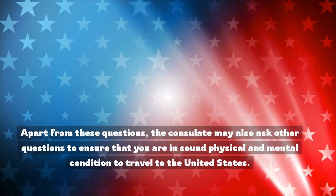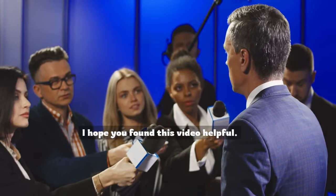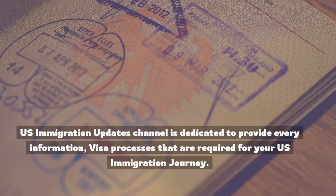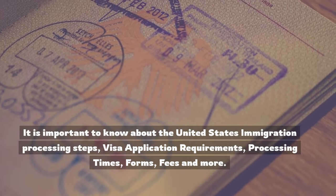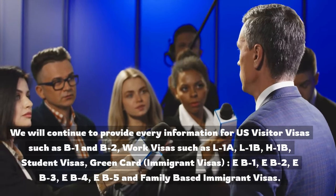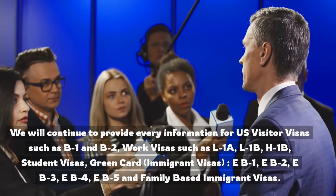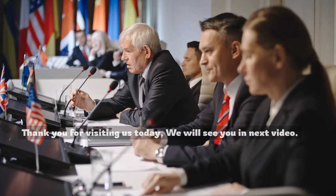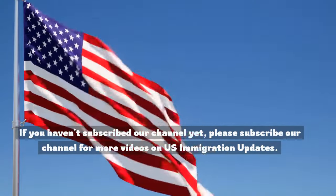Apart from these questions, the consulate may also ask other questions to ensure that you are in sound physical and mental condition to travel to the United States. I hope you found this video helpful. We will release new videos when more updates are available. U.S. Immigration Updates channel is dedicated to providing every information and visa processes required for your U.S. immigration journey, including immigration processing steps, visa application requirements, processing times, forms, fees, and more. We will continue to provide information for U.S. visitor visas such as B-1 and B-2, work visas such as L1A, L1B, H1B, student visas, green card, immigrant visas EB1, EB2, EB3, EB4, EB5, and family-based immigrant visas. Thank you for visiting us today. If you haven't subscribed to our channel yet, please subscribe for more videos on U.S. immigration updates.